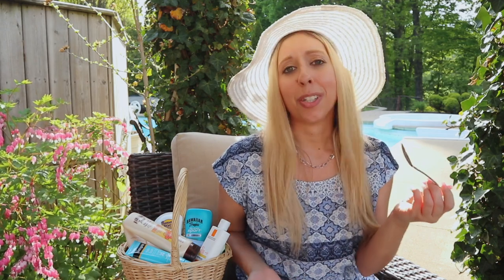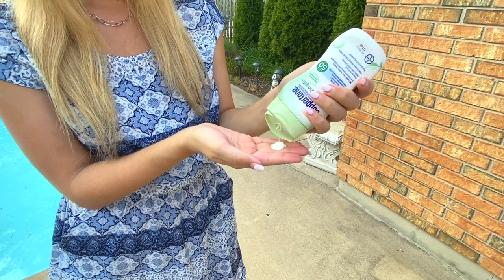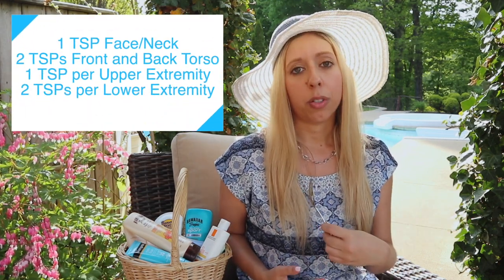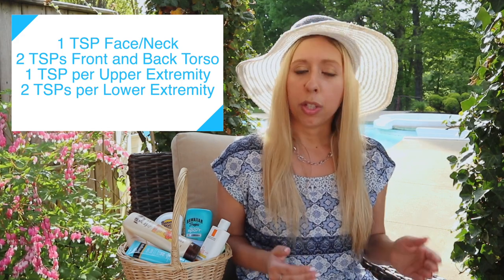So how much sunscreen should we be using? There's something I like to call the teaspoon rule. Although you're not going to actually measure the amount using a teaspoon, you can gauge that this is the amount you should use for certain parts of your body. Use one teaspoon for your face and neck, one teaspoon for your front torso and another for your back torso, one for each of your arms, and two teaspoons for each of your legs.